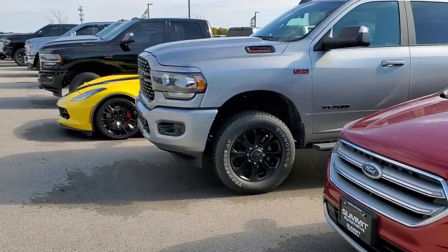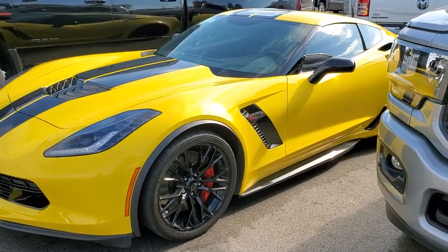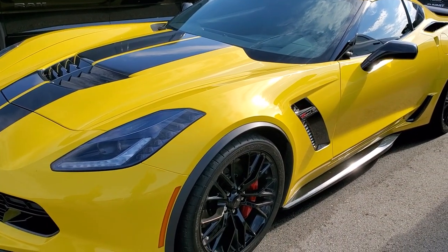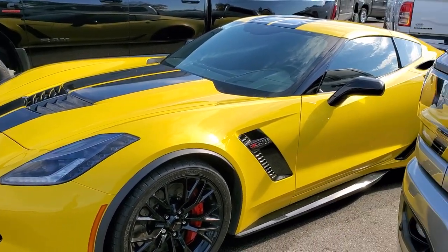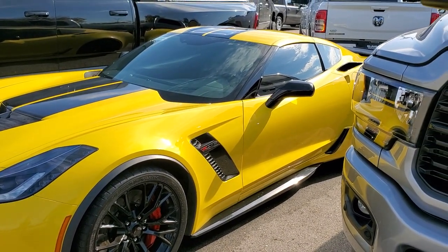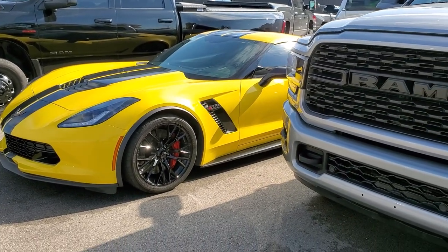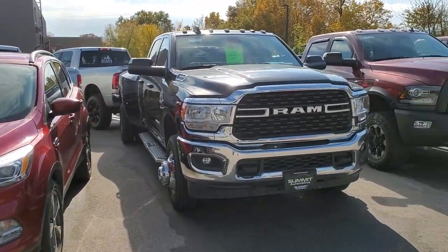We almost missed it — this Corvette! That stands out. How did we miss that? Z06, 1LZ, Corvette, Competition Yellow. That's a really cool one. It's got 13,000 miles and it is a seven-speed manual. So I would imagine if this was April, March, or June, this thing would be sold already. It just seems like that time of year is when people buy these things, but that thing's absolutely perfect. It will be a very nice piece.